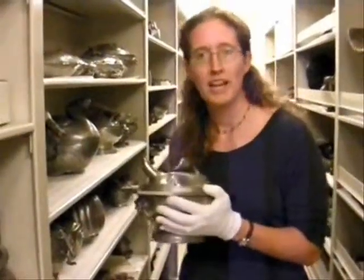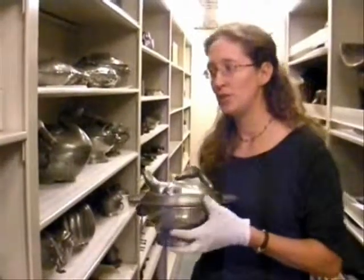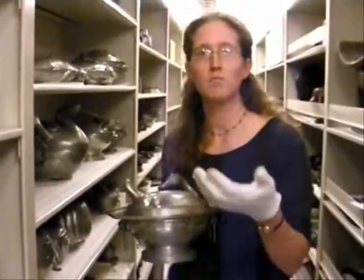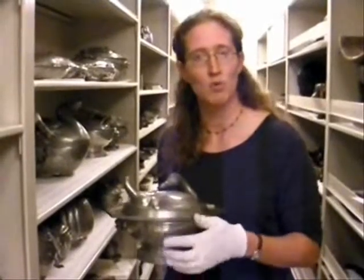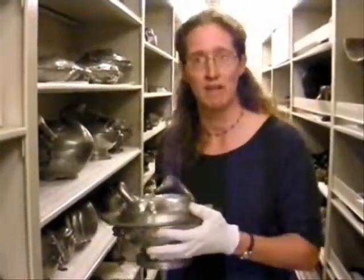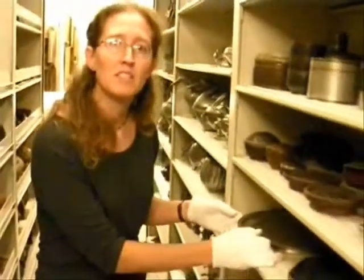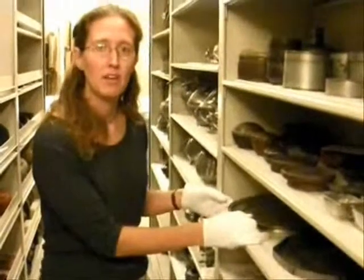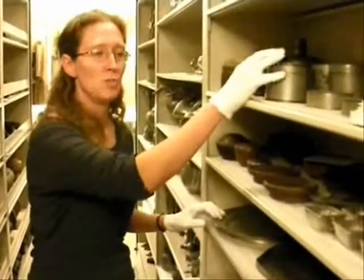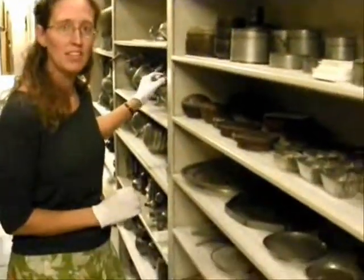We are not quite sure exactly who these individual artists are for our pieces, but we do have some chop marks that, with more research, we could find out more about the individual artists, studios, or villages these might have been made in. Our collection is about 145 pieces of pewter, ranging from large vessels to small containers, wine vessels, teapots, and chafing or food containers.